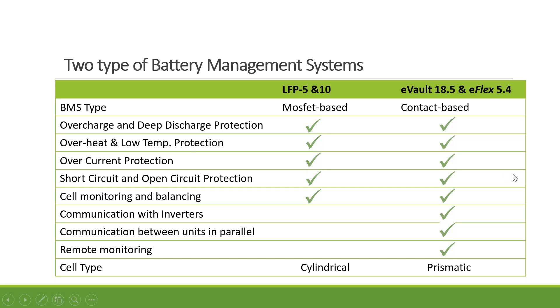The batteries can communicate between inverter and battery, of course if the inverter also allows communication. Between the batteries, you connect with an RJ45 cable and they will talk to each other, making sure they are always balanced and at the same level during operation. We are also working on remote monitoring options for the EVO and eFlex.